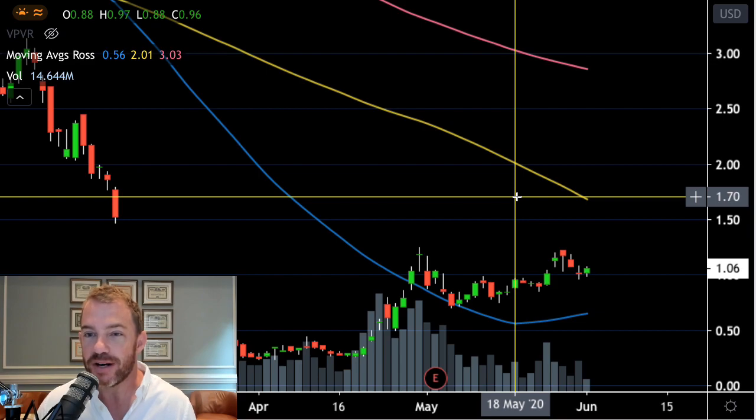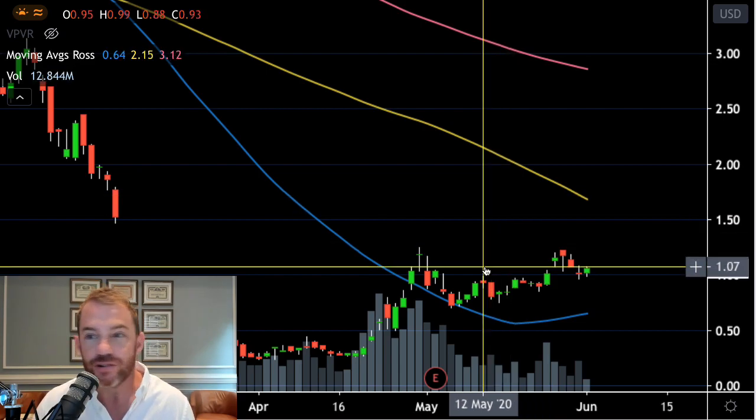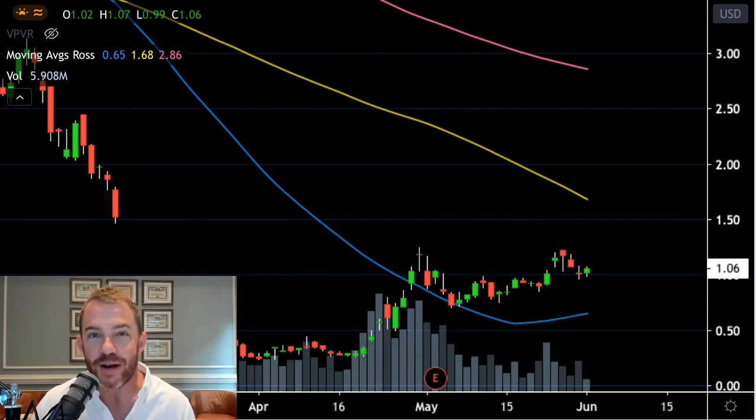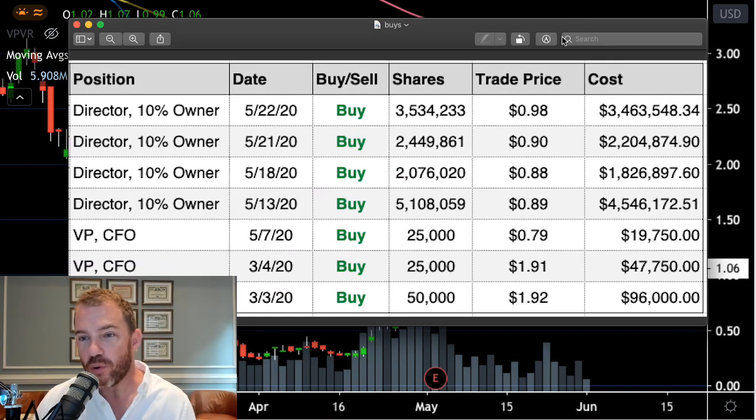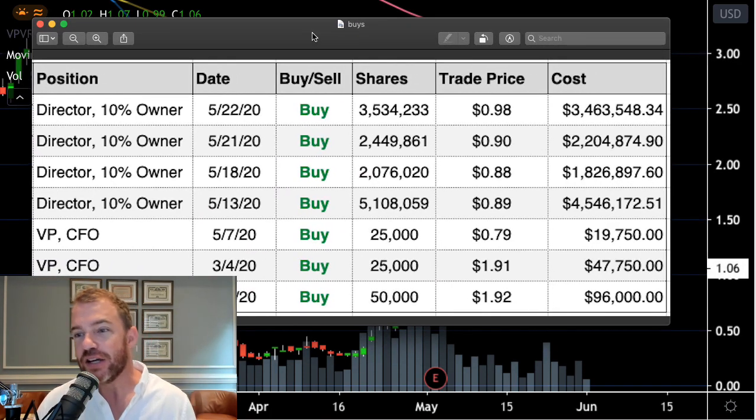The stock is now trading above its 50-day moving average, and take a look at what the insiders — the folks who know that company best — are doing with their money. Several directors, many members of the board, 10% owners of this stock, just got in for $4.5 million, $1.8 million, $2.2 million, and we saw the vice president and CFO throwing his own money into this stock back in March and again in May. So, heavy buying happening by those folks who know this company best.